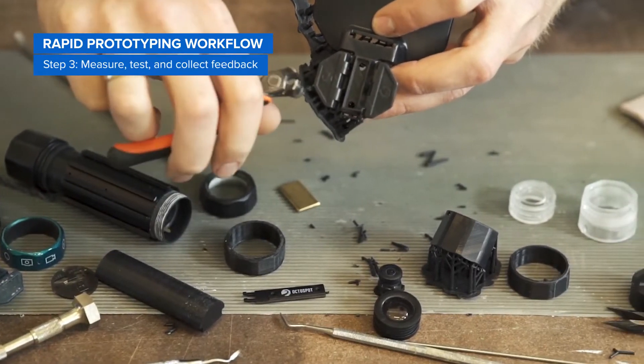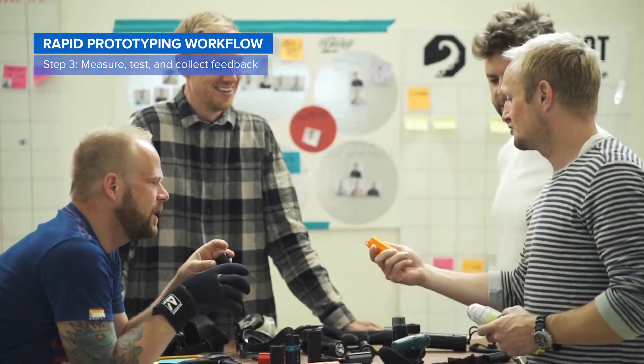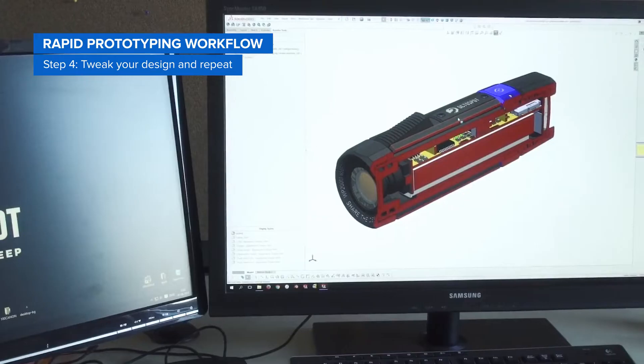In the morning, clean, measure, test, create assemblies, and collect feedback on your design. Then tweak your design and repeat the process.